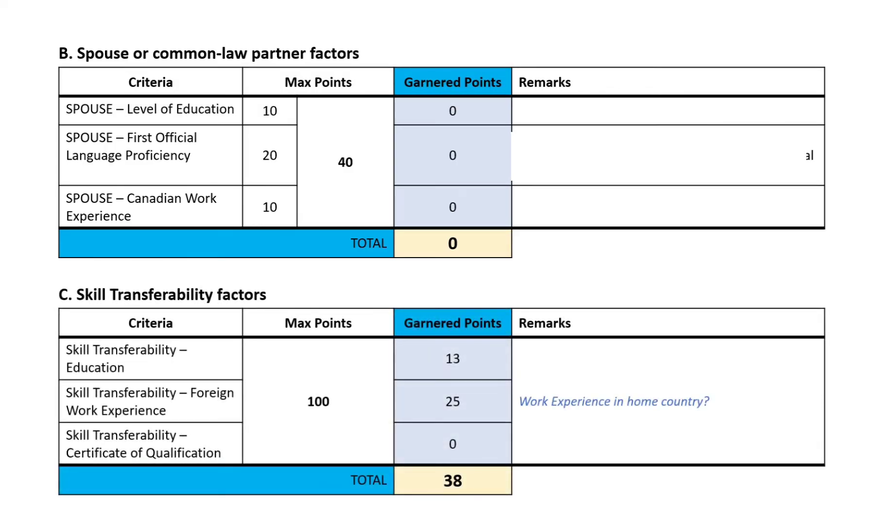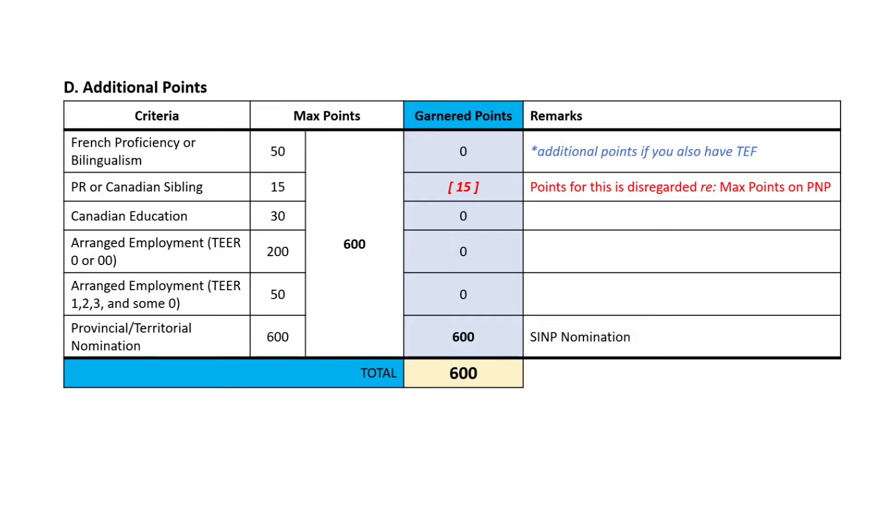The third factor is skill transferability. Basically, this is for your educational attainment and work experience in your home country. I copied the points from my ITA and I had a total of 38 points for this. When you receive your ITA, it will show you the breakdown of your garnered points. Moving on to the last factor, which is additional points — I was able to get 600 points because of my Saskatchewan provincial nomination. Since the maximum points for this is 600, the points for having a sibling in Canada were disregarded.